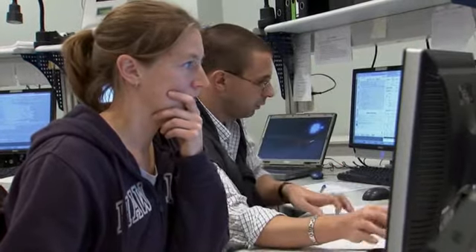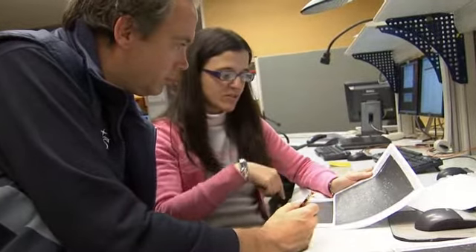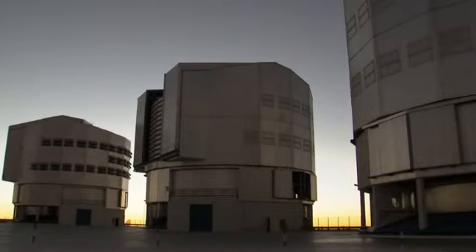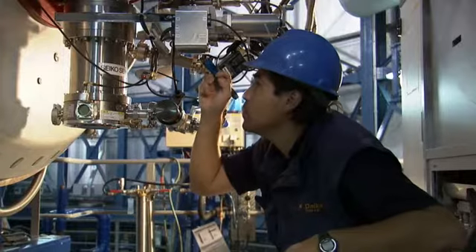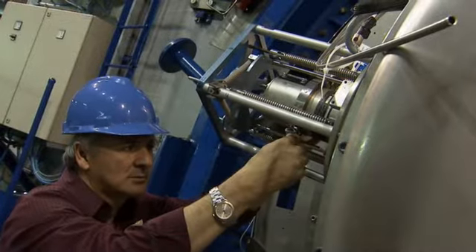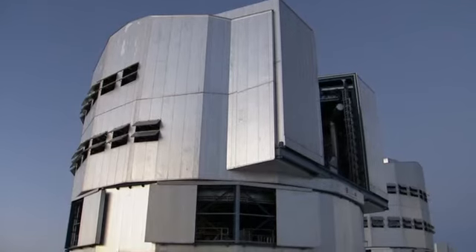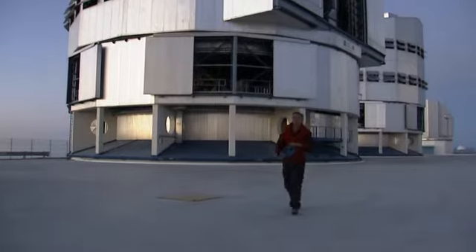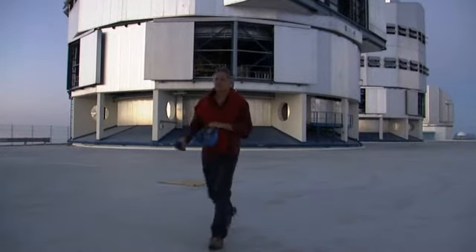At observatories worldwide, most of the glory goes to the astronomers who provide us with new vistas of the heavens. But this is only possible thanks to the many experienced technicians and engineers who accomplish amazing work behind the scenes. They work against the clock to ensure that the telescopes function optimally to deliver outstanding results. But what does an engineer at ESO's Very Large Telescope actually do?